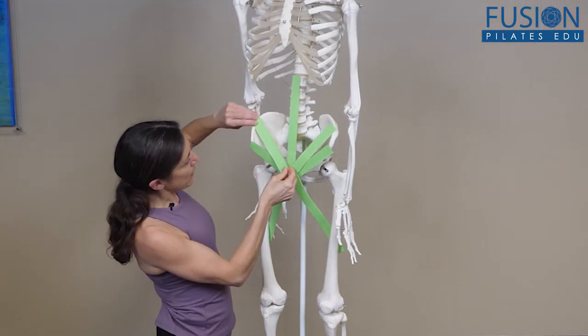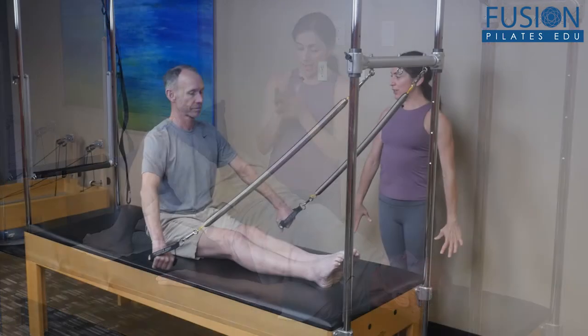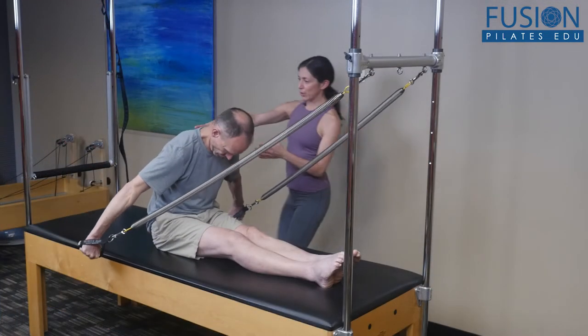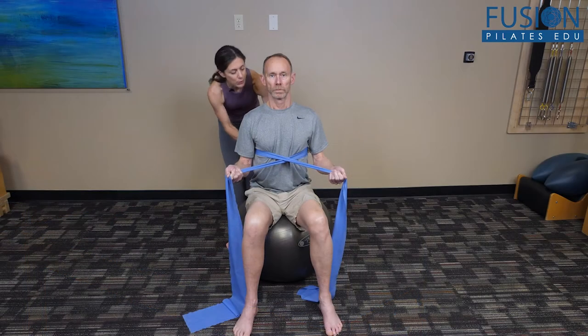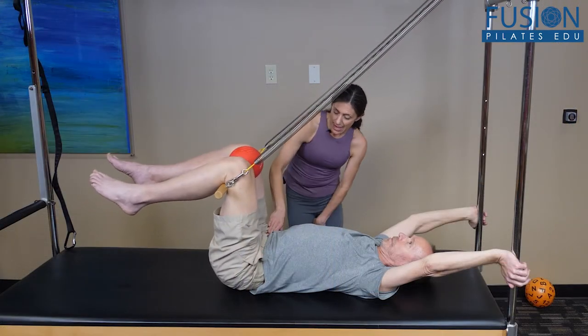Take a deep dive into the anatomy relevant to these injuries, their common causes, and contraindications. Follow Nikki through progressions that are designed to prevent these conditions or that will allow you to safely work with your clients who have them.